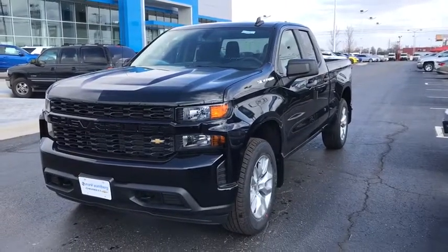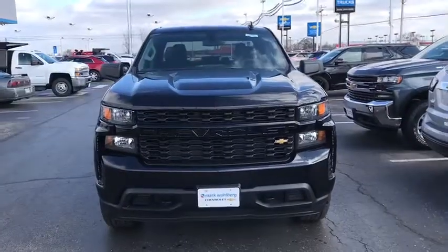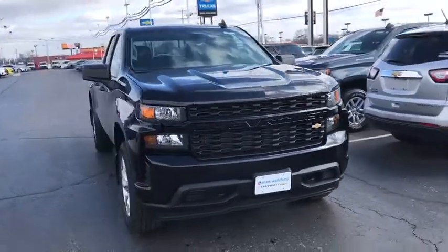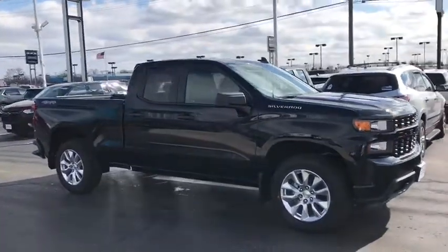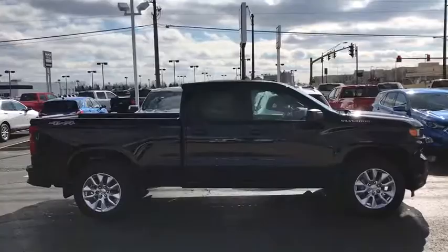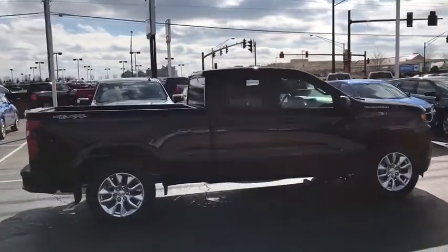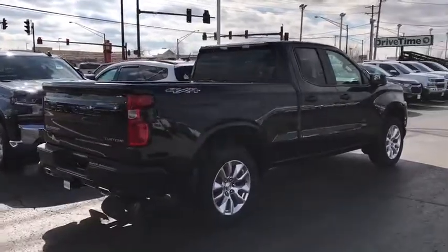2019 Chevrolet Silverado 1500. The Chevy Silverado 1500 is the perfect combination of functionality, reliability, and technology. The impressive interior is simply another reason that the Chevy Silverado is a top choice among truck buyers. This vehicle has less than 100 miles. Here are some of this vehicle's great options.